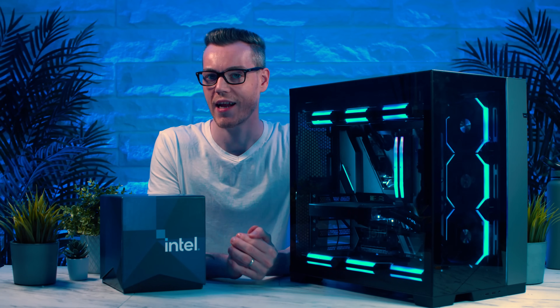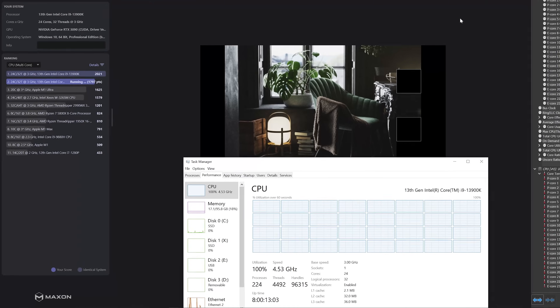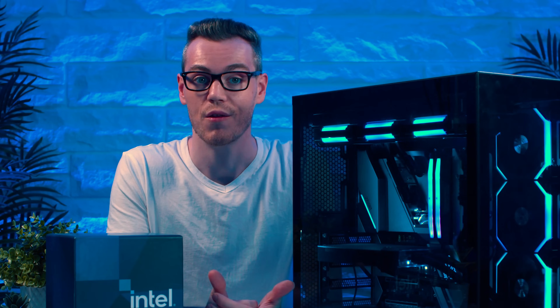I'll explain where we are right now in the Intel situation and also test the latest BIOS to see how it affects performance. But either way you look at it, I don't think this is going to be good for Intel.